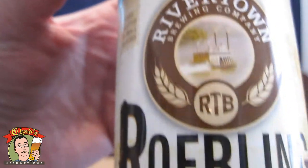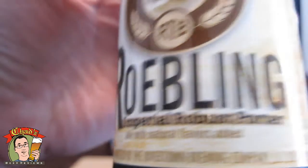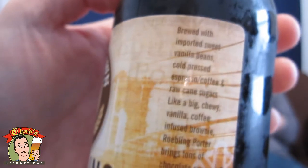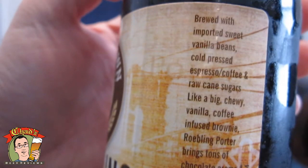This is a beer I got in a trade with Max Spang from Snobby Beer Reviews, so thanks, Max, for the beer. This is the Rivertown Brewing Company Roebling Imperial Robust Porter.